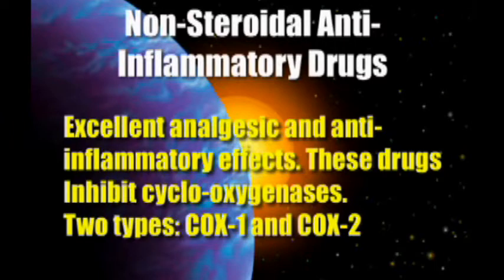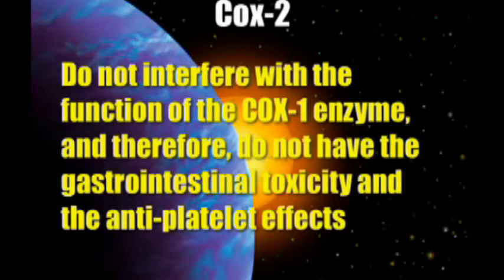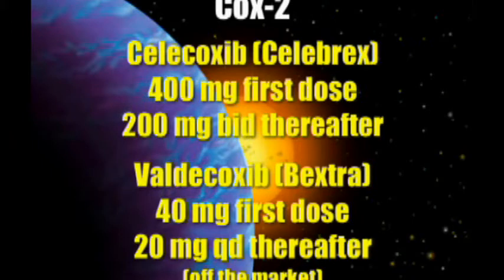The only problem with COX-2 is that you can't keep them on the market — as soon as you get a good one, they take it away from us. COX-1 would be Motrin, Advil, ibuprofen, naproxen. COX-2 inhibitors, which do not have the gastrointestinal toxicity or the anti-platelet effect, include Celebrex. One of my favorites was Bextra, but it was almost immediately removed from the market. Some of these were taken off erroneously — studies required patients to stop taking their daily aspirin, and the resulting increase in strokes was attributed to the Bextra. So it was not a fair test, but it's gone.